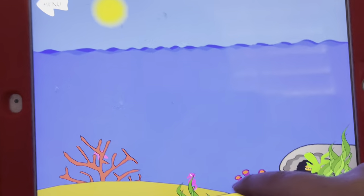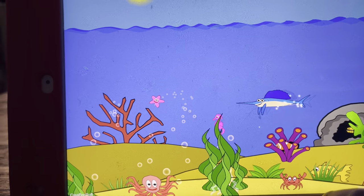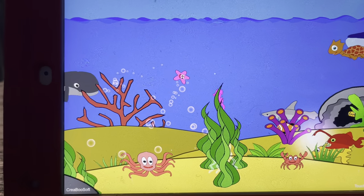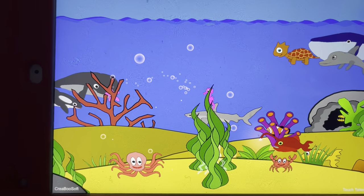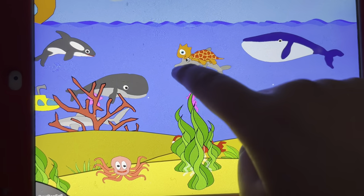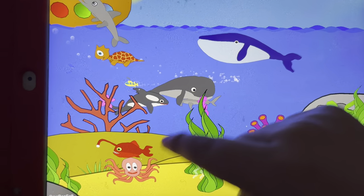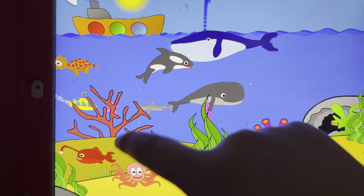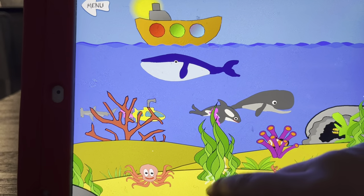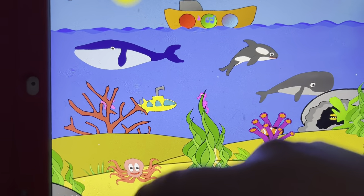Ocean animals. We have a swordfish, a starfish, an anglerfish, a shark, a turtle, a hammerhead, a dolphin, a submarine, a humpback whale, a killer whale, a blue whale, and a boat.